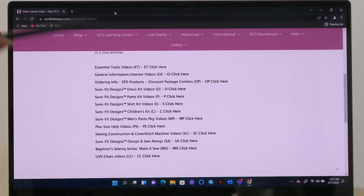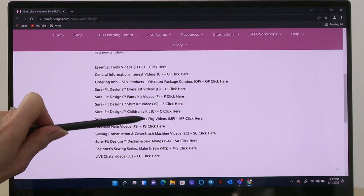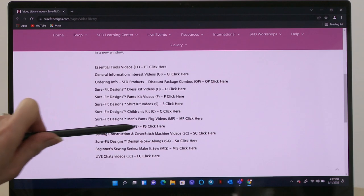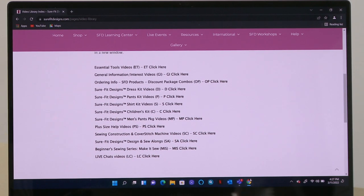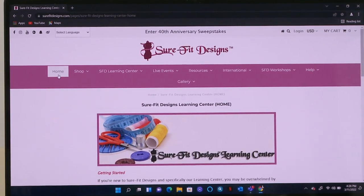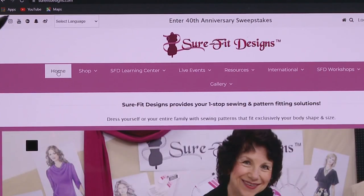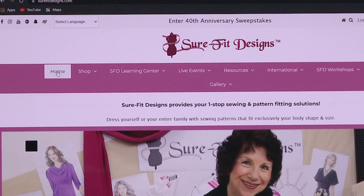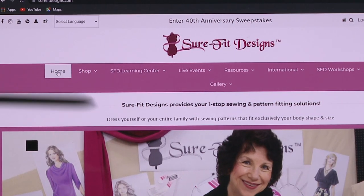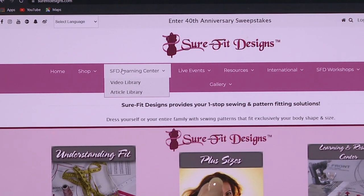Let's X out of this and go back to our major category listings — P for pants, S for shirt, C for children's, PS for plus size videos. It's all here. To get back to the home page for surefitdesigns.com, just go to the top level navigation and click Home. So there's our new learning center, all housed within surefitdesigns.com.